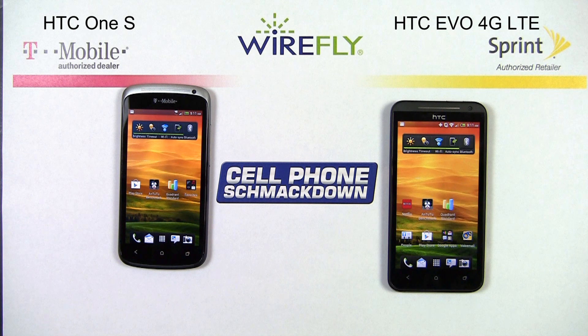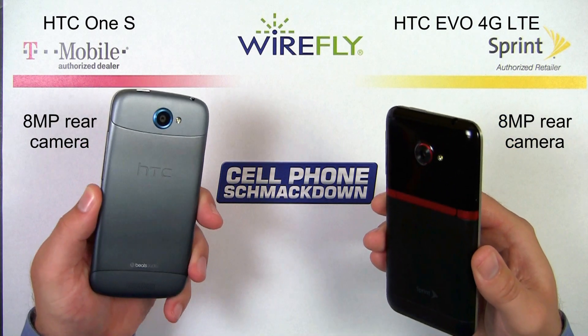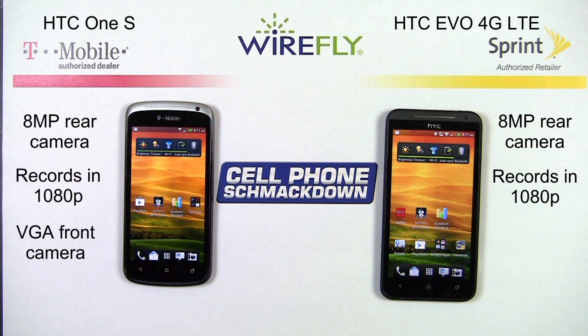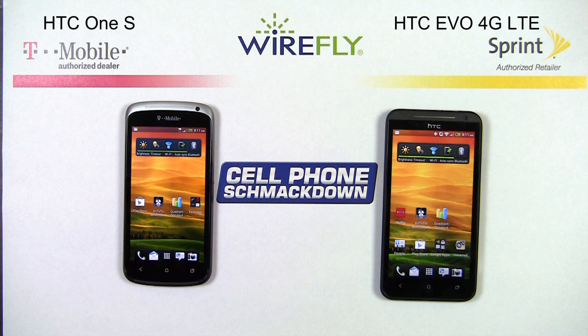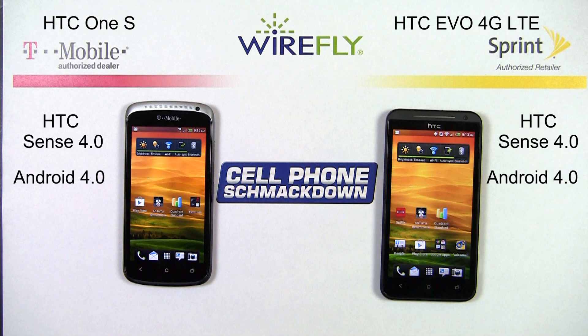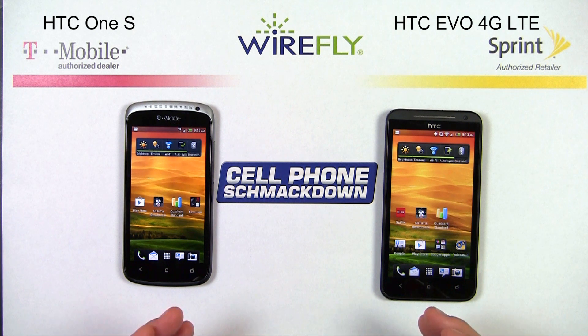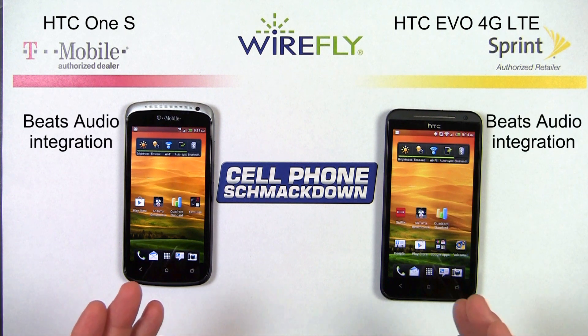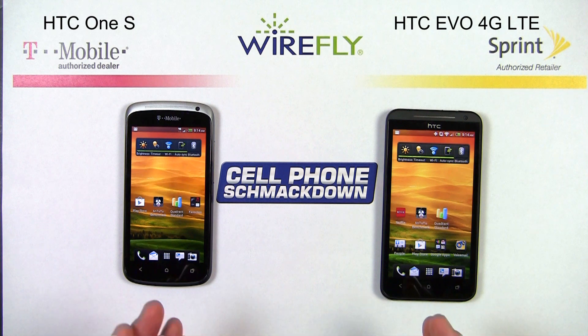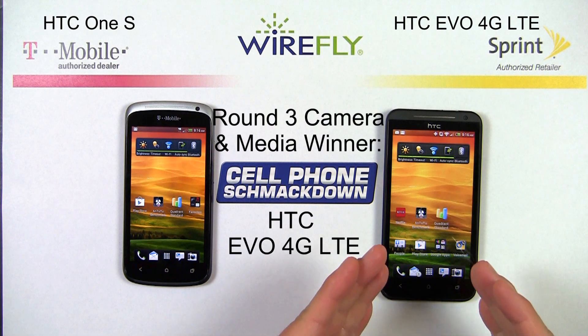Round three is all about camera and multimedia function. Both phones have an eight megapixel rear-facing camera with LED flash that records in 1080p. They both have front-facing cameras: the One S has a VGA quality front-facing camera, while the EVO has a 1.3 megapixel front-facing camera — a plus for the EVO 4G LTE. Because they're both running HTC Sense 4.0 and Android 4.0 Ice Cream Sandwich, they handle multimedia functions similarly. A huge plus for both phones is the Beats Audio integration, which makes a real improvement to audio quality whether through the speaker or headphones. It's a close victory, but this round goes to the EVO 4G.